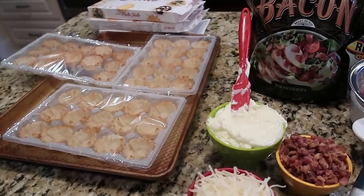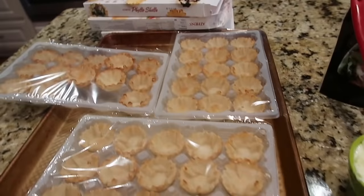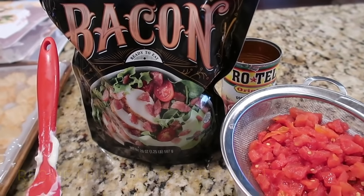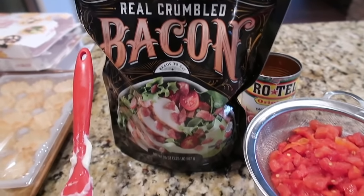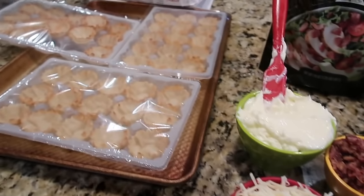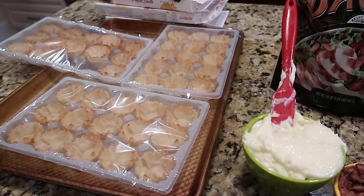This morning I'm making Rotel cups using Athens phyllo shells to take to Bible study. I'm going to fill them with a mixture of canned Rotel that I've drained, some bacon bits — you can just buy the small Hormel bag; I happen to have a big bag from Sam's that I keep on hand for salads. I'll mix Rotel, bacon, mayonnaise, and cheese, stuff the shells, and bake them at 350 for about 12 to 15 minutes.